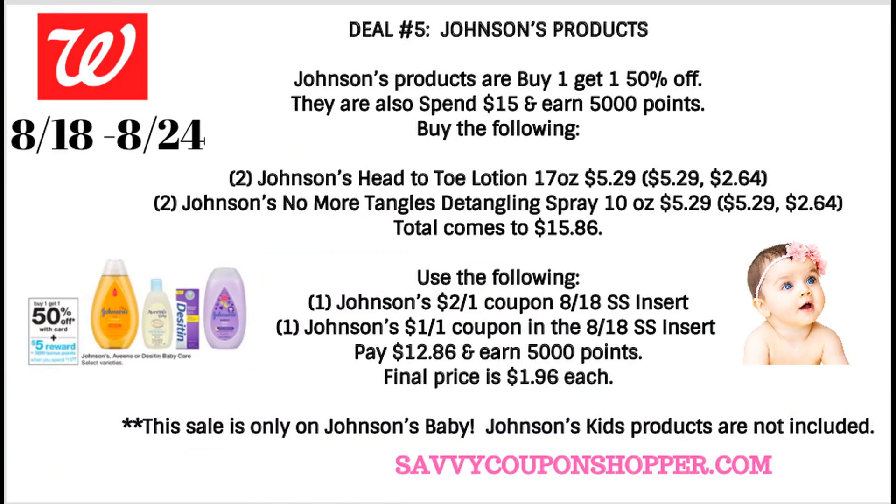Deal number five is on Johnson's products. The sale is only valid on Johnson's Baby — Johnson's Kids products are not included, and if you check online you'll see that. The reason I'm stating this is because we had Ibotta rebates on Johnson's Kids products but they're not included. The baby products are buy one, get one 50% off, and also spend $15, earn 5,000 points.